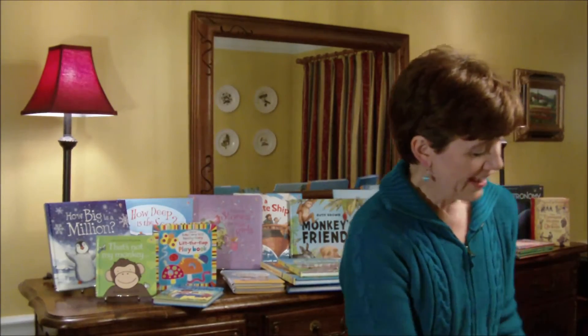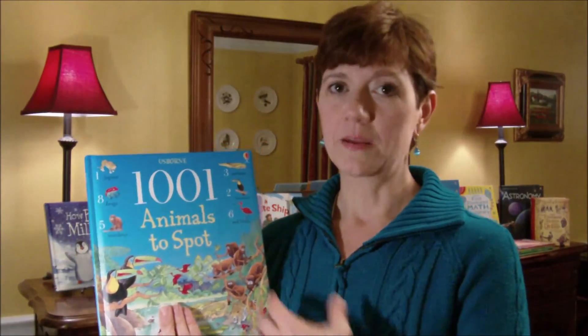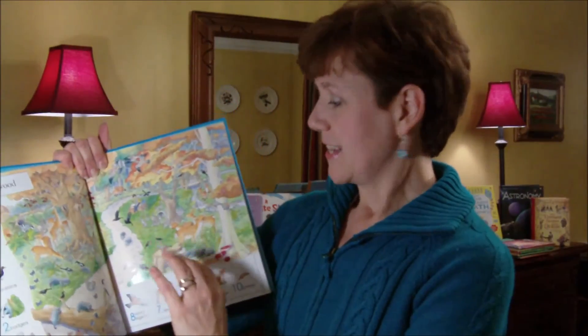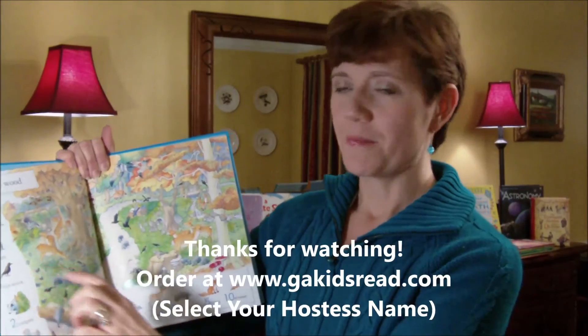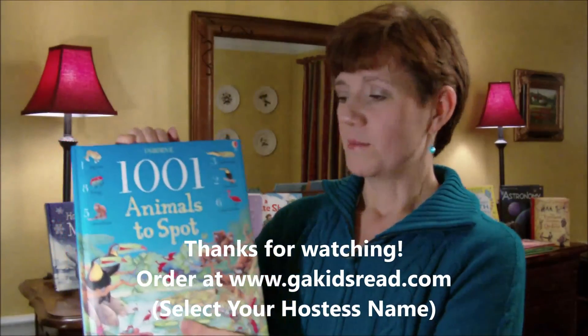I also get a lot of spotter book requests. This is 1001 Animals to Spot. We have several books in this 1001 Things to Spot series. Here's what a page looks like — it tells you to look for ten shrews, five foxes, two badgers, nine blackbirds, and other animals in the forest scene. So this is a great animal spotter book.